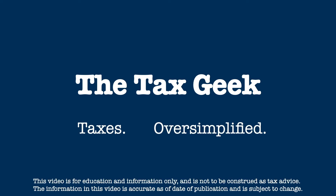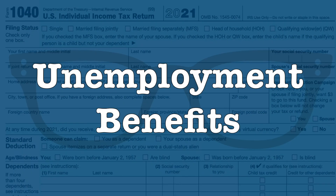Hi, I'm the Tax Geek, and here are more of your taxes, oversimplified. In this video, we're going to look at how your unemployment benefits are taxed.